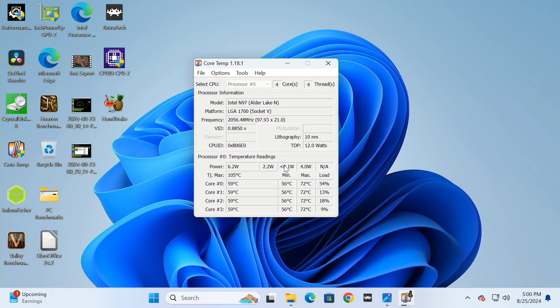Here are our core temps — running at roughly 58 degrees Celsius. I am hearing the fan, so let me demonstrate what it sounds like. While it's noticeable, it's not terrible. I can definitely live with this — it's not the vacuum cleaner engine we get from the HP.